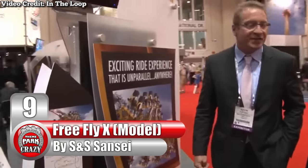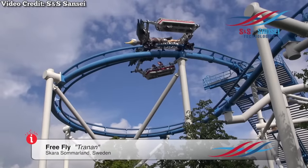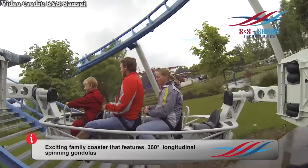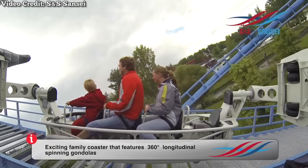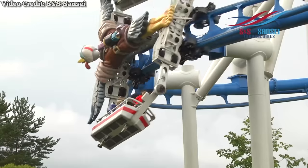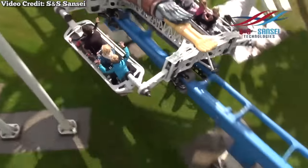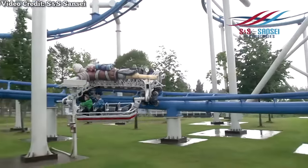Number 9: the Free Fly X model, made by American manufacturer S&S Sansei. In 2009, S&S Sansei installed Tranen at Sweden's Skara Summerland. This model is known as a Free Fly and is by far one of the most unusual family coasters on the market. This ride seats passengers in swinging ride vehicles on each side of the track. Though the layout technically features inversions, the swinging trains keep passengers from going upside down. The coaster was critically acclaimed and received the award for Best New Ride at the 2009 IAPA Expo.